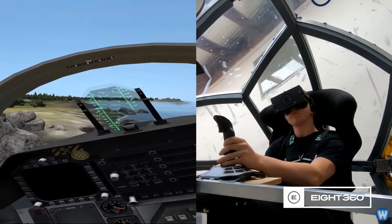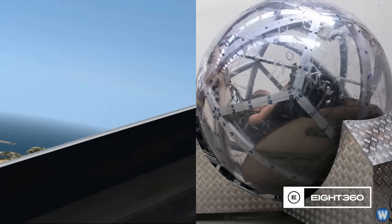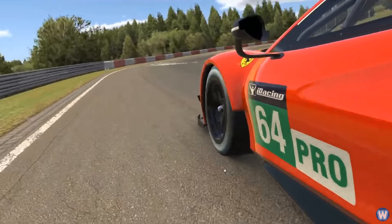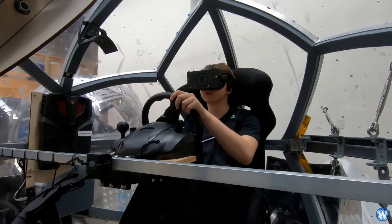This setup allows NOVA to replicate a wide range of forces you would experience in a real aircraft or vehicle. So whether you're doing a barrel roll in a jet fighter or going around the track in a race car, NOVA will create all sorts of wild gravity effects that propels the user even deeper into the experience.